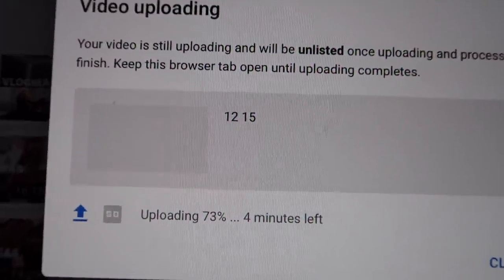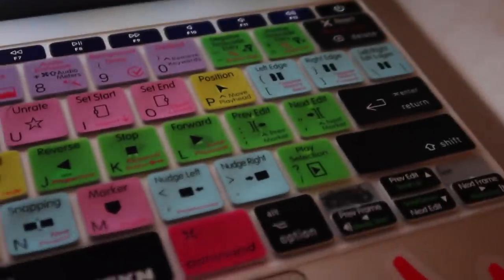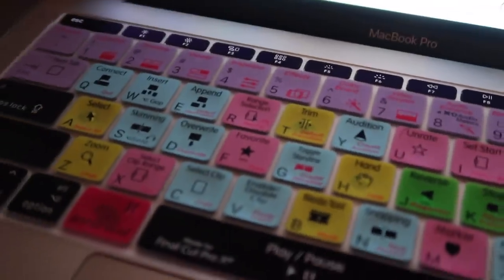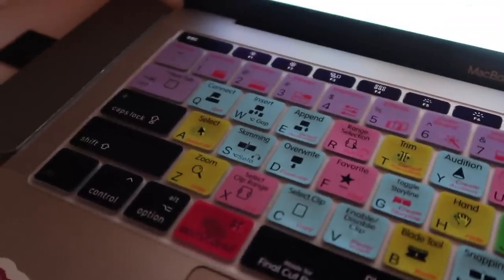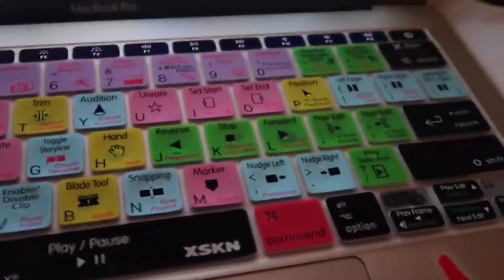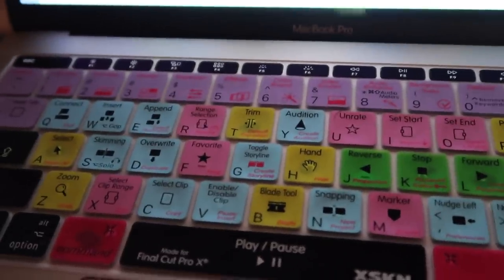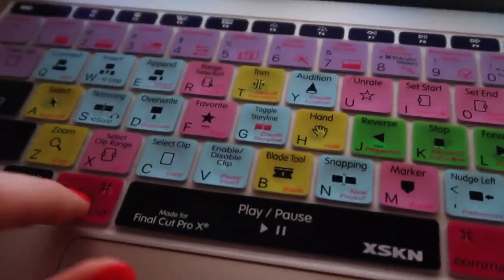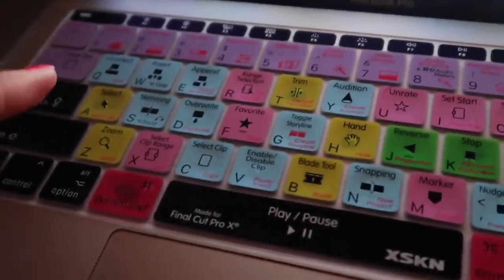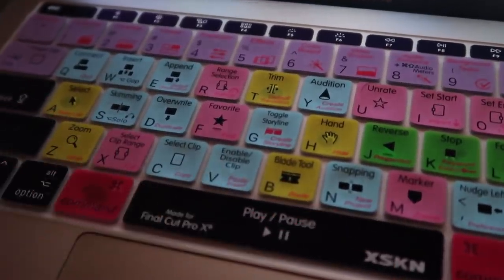Currently uploading a video — four minutes. I get so many questions about my keyboard. I just ordered this off Amazon — I searched up a Final Cut Pro keyboard and this came up. It just helps you edit. I just can't edit without it because this is how I started, so the muscle memory is there. But something about the colors and seeing the little photos just really sets the tone.